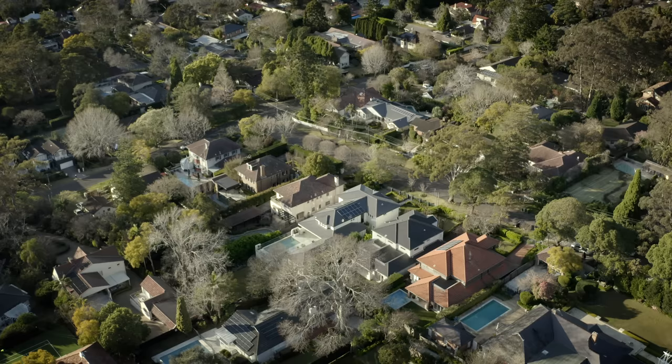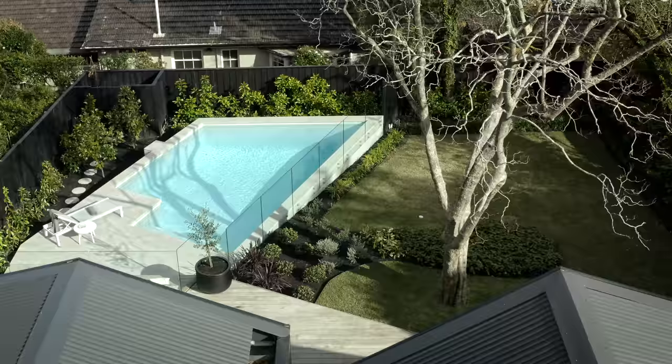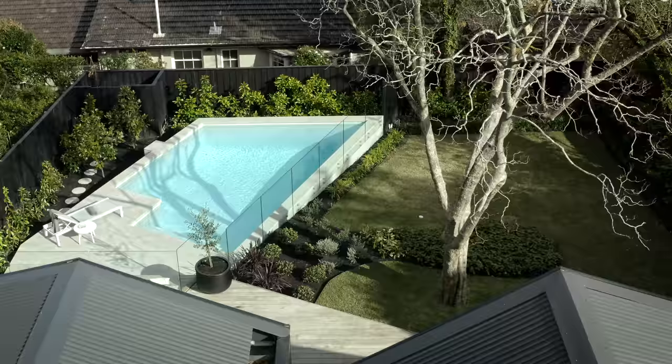My name is Andrew Benn and I'm the founding director of Benn and Penner Architecture. I've been the architect for this project in Turramurra, Sydney. Turramurra is in the outer northern suburbs of Sydney — a particularly garden-focused neighbourhood with some very charming heritage-listed houses.